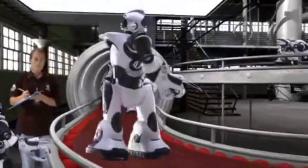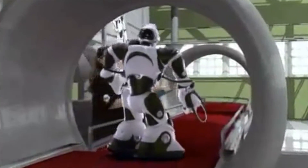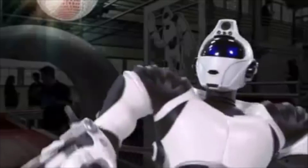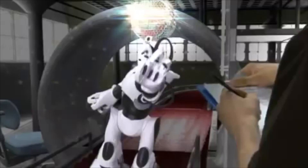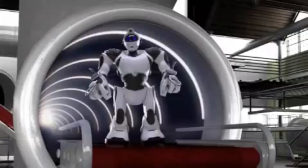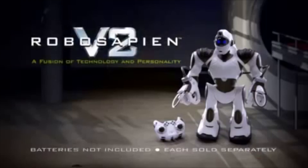RoboSapien V2, pre-release testing online. Fully functional and good to go. Range of motion and dexterity. Commence. I hope nobody saw that. I am Wowee Robotics model RS2. RoboSapien V2, a fusion of technology and personality. Batteries not included from Wowee. Who's your daddy?